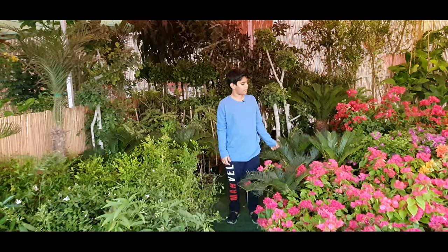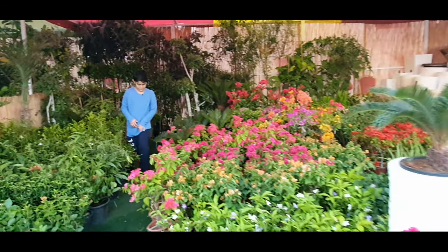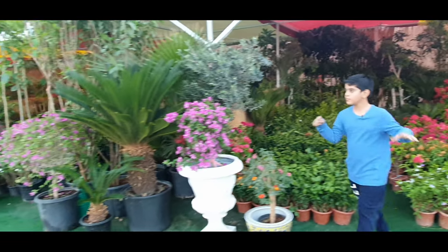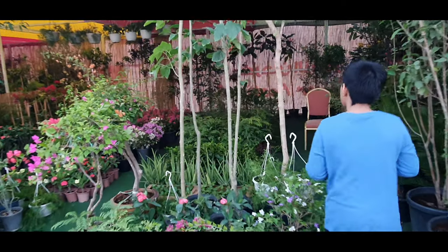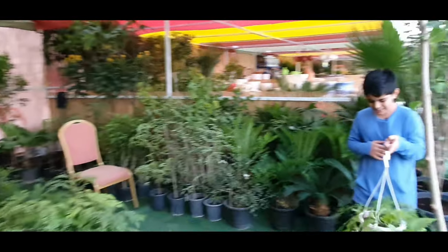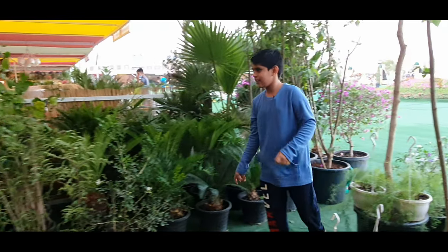Guys, look — the flowers are really awesome. I like these red flowers the most. The spiky ones — they could pinch you! Oh, this is a nice one. Look at this plant, it's really awesome. You can just hang it anywhere with this thing.